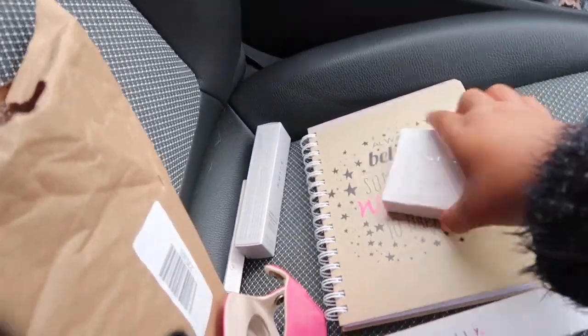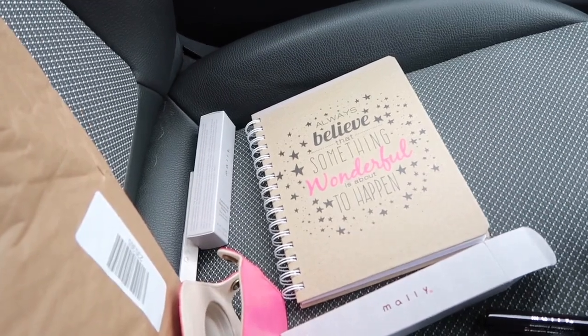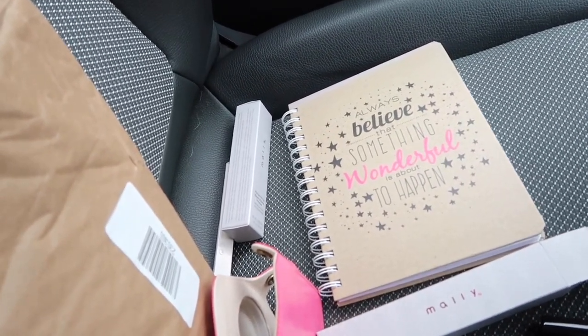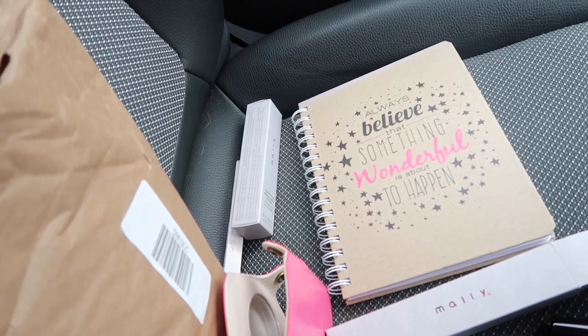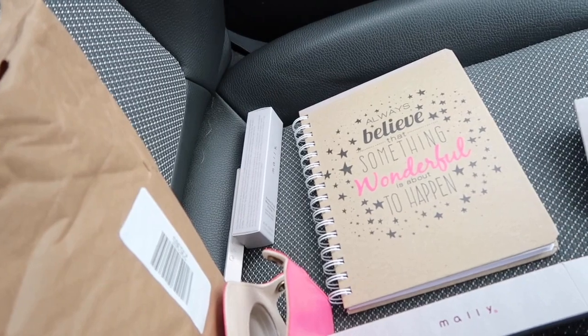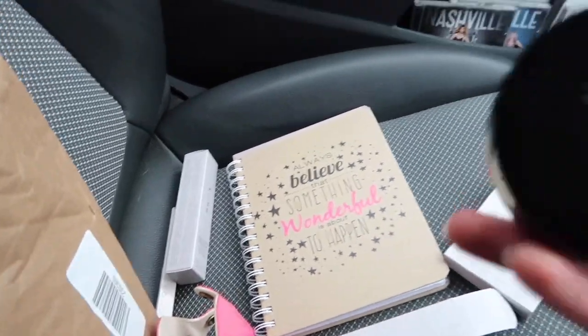Comment below if you want to see me do a little tutorial with this makeup or like a get-ready-with-me — I think that would be really awesome! Oh my god, I can't open this box. This next one is the Glowing Goddess Luminizer.